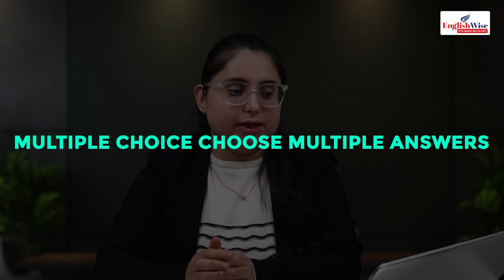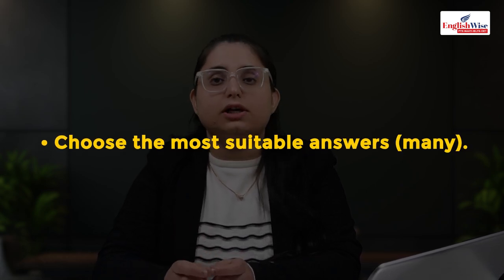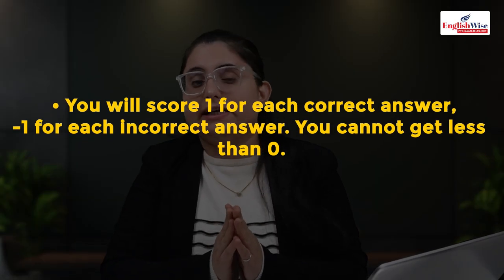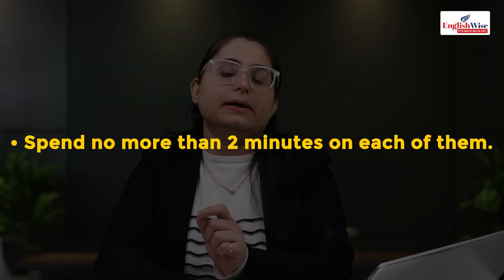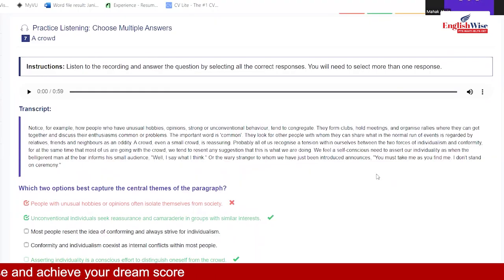Now, multiple choice choose multiple answers — the second task. You have seven seconds to read the question and answers, then listen to a recording of 40 to 90 seconds and choose the most suitable answers. You will get one to two questions. There is negative marking in this portion, so select only one answer to be on the safer side. If you're unsure, just select option C and move forward.